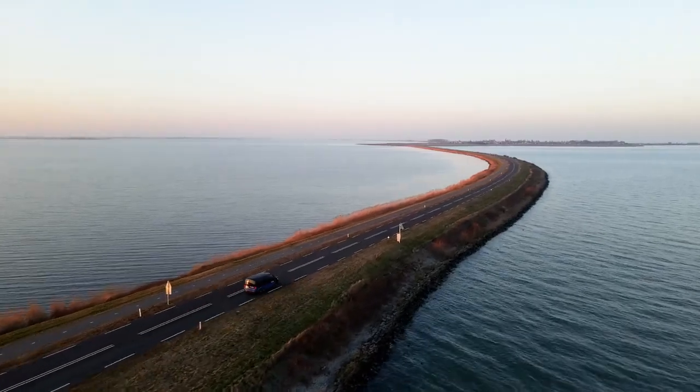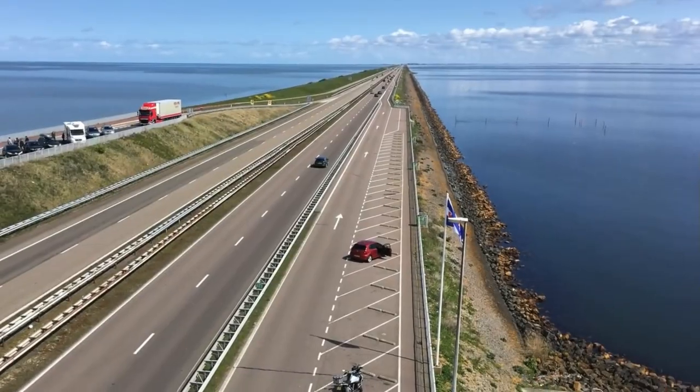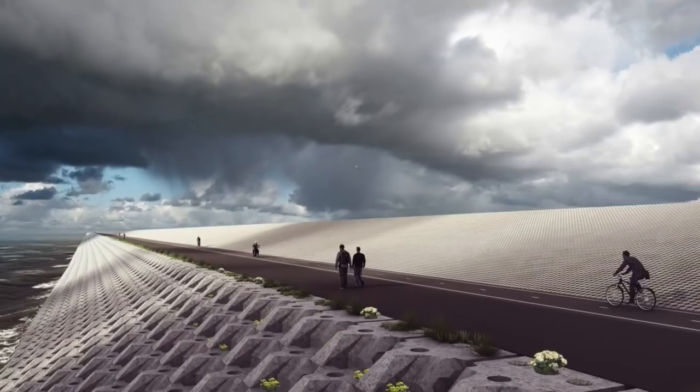It might seem like an odd strategy to many, but it's the Dutch we're talking about. While some might find it amusing, one can't argue with their success — they've been holding back the sea for centuries.